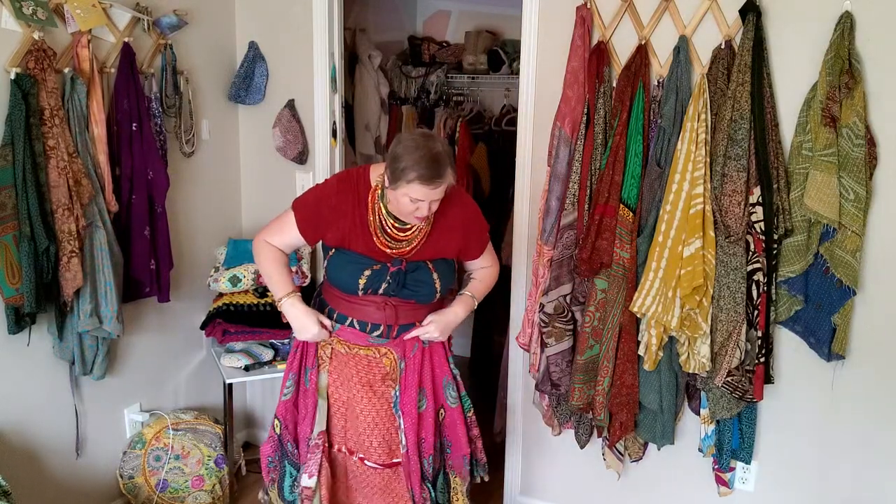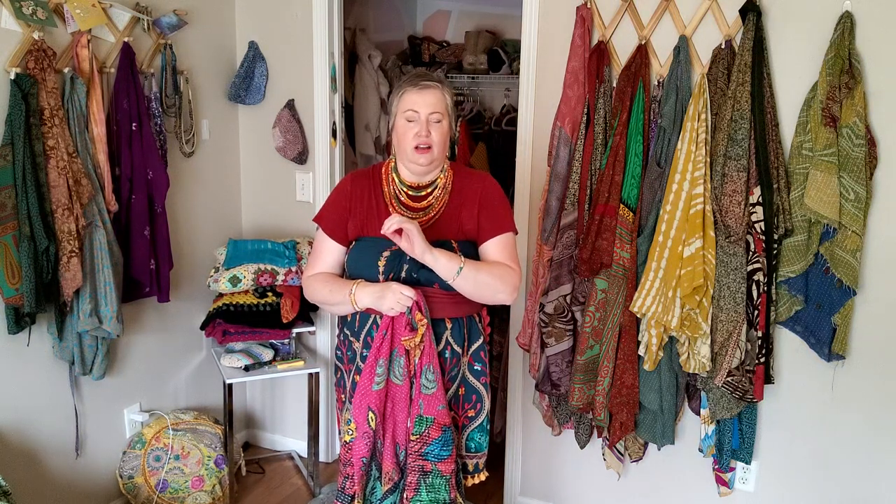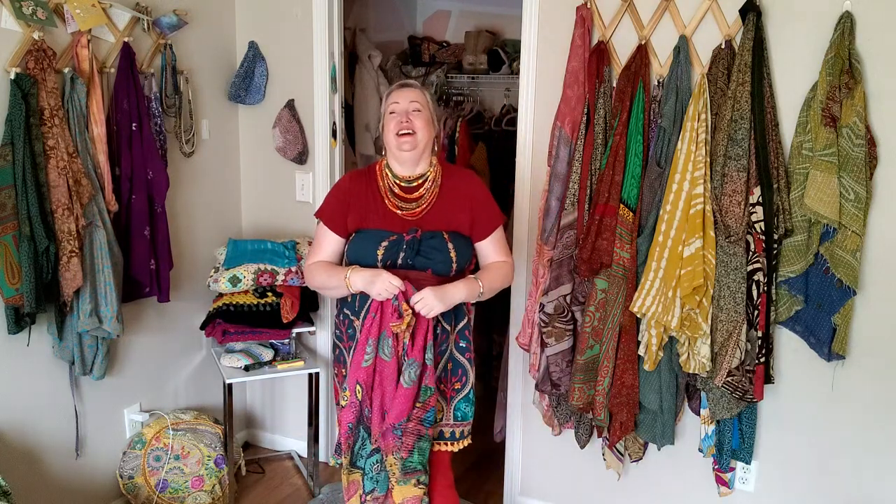As you know, Cantha stuff always looks super super bright on their website and then when you get it home it's a completely different color — you know that. It's all fun, kind of a joke, but at the same time it isn't.